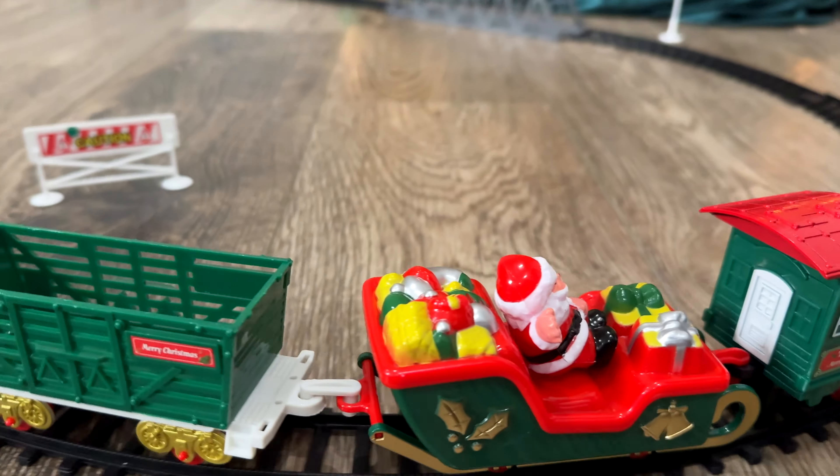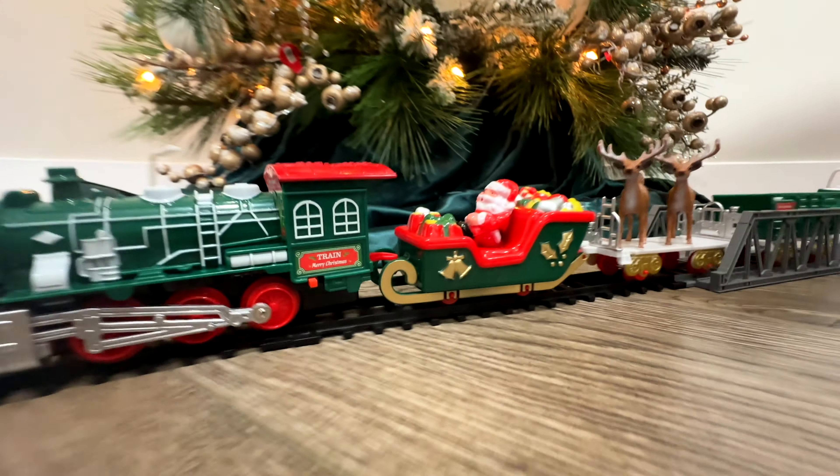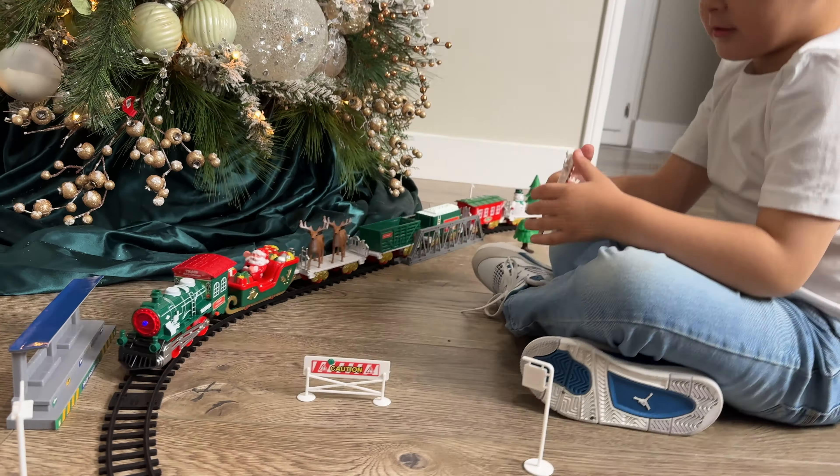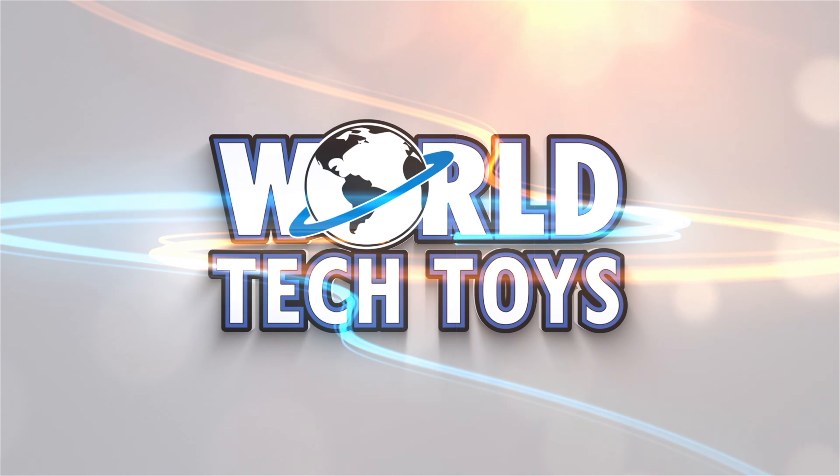sleigh filled with toys. Simply turn it on and watch it zip around the track. Join in the fun and celebrate the Christmas season with Santa's Choo-Choo electric train set, only from World Tech Toys.